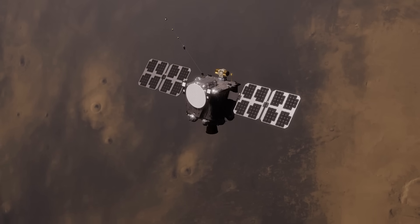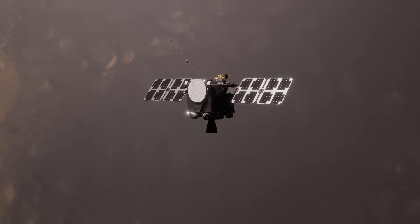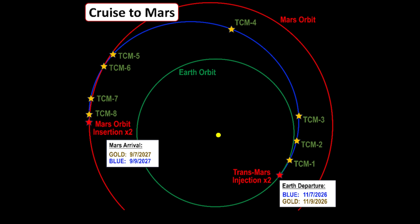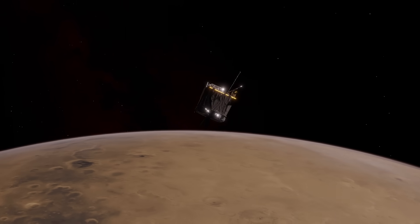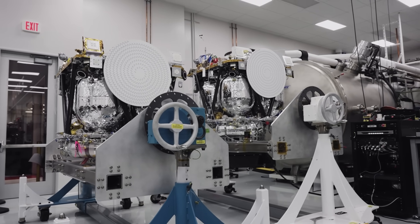Escapade stands for Escape and Plasma Acceleration and Dynamics Explorers. With both successfully deployed, it will take the two spacecraft a couple of years before they arrive at Mars. They will go into a one-year kidney-bean-shaped Earth proximity phase before returning to a low-altitude perigee for a trans-Mars injection, or TMI, engine burn. This burn sends Blue and Gold on their way to Mars. Next, they'll execute a ballistic Type II interplanetary trajectory with several trajectory correction maneuvers, or TCMs, arriving at Mars in late 2027. Around late 2028, they begin their science mission, which consists of multiple science campaigns. The twin orbiters will take simultaneous observations from different locations around the planet.